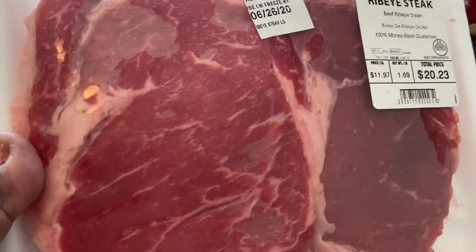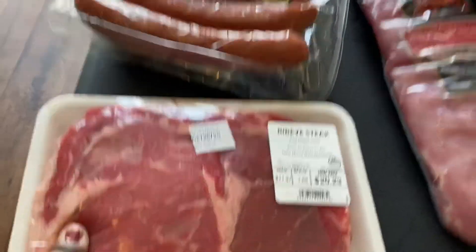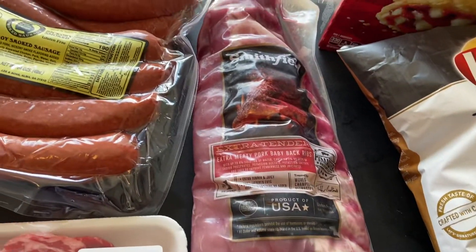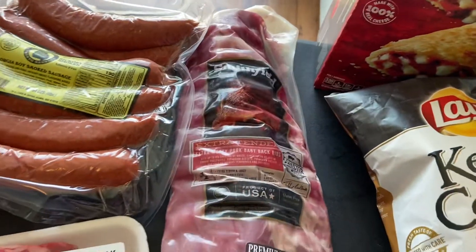I picked up two of these ribeye steaks. We're going to cut those in half and put those on the grill as well. I got some of these baby back ribs — they look really good. So we're going to go ahead and put those on the grill too.